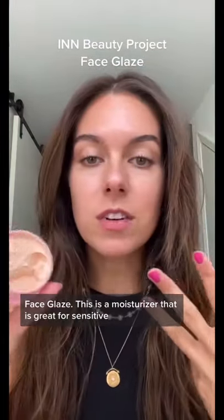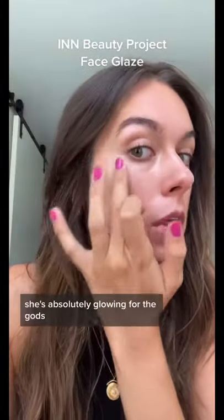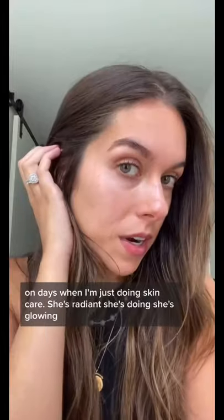The third one is a makeup and skincare hybrid — this is the IN Beauty Project Face Glaze. It's a moisturizer great for sensitive skin that has a highlighting property in it. I'm wearing it today and she's absolutely glowing for the gods. I love it on days when I'm just doing skincare — she's radiant, she's dewy, she's glowy. Pick these up, you guys.